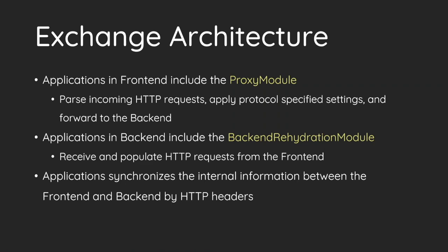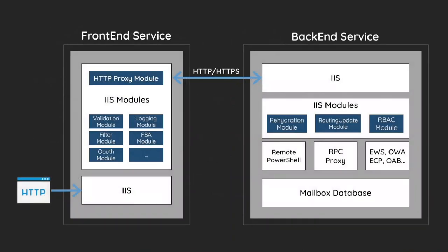Here is a question: how did the front-end and backend exchange information? They synchronize the information and internal status via HTTP headers. For a client request, it will first be handled by the front-end, and the request will be passed through several IIS modules — such as the filter, validation, login, and the proxy module. The proxy module picks up a handler based on the current application path, such as /owa and /ecp. The handler will do the proxy work and forward the request to the backend. When the backend receives the request, it passes it to the rehydration module to restore the original client state and continue the business logic.